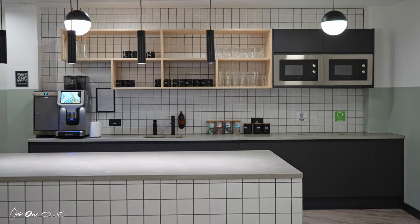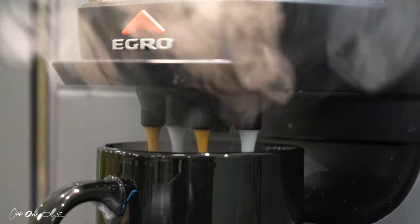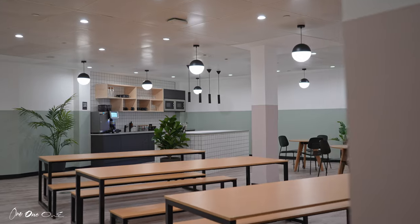And when we say breakout space we mean breakout space. Come on through — fully fitted kitchen. Fresh coffee whenever you need, and space to eat.